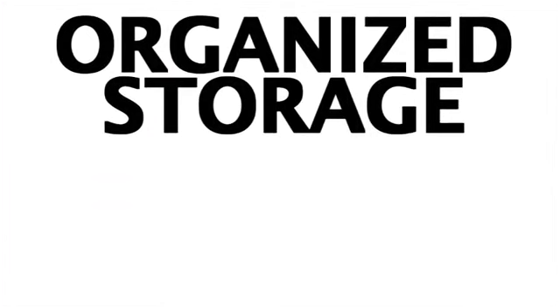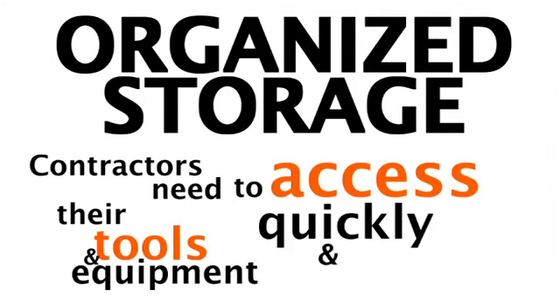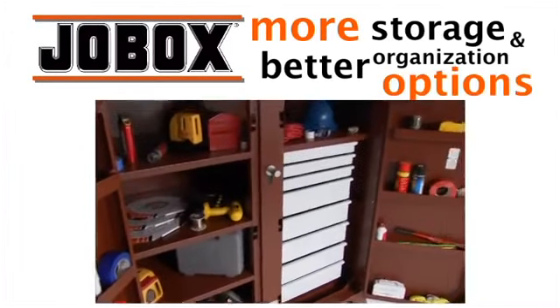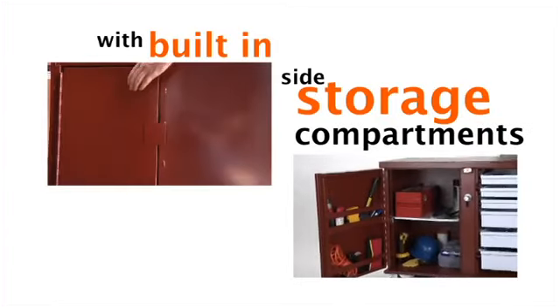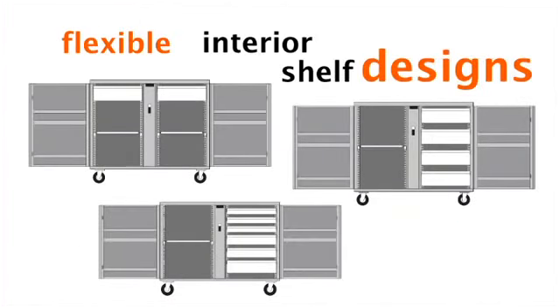Organized storage. Contractors need to access their tools and equipment quickly and easily. JobBox has more storage and better organization options with built-in side storage compartments, extra deep shelves, and flexible interior shelf designs.